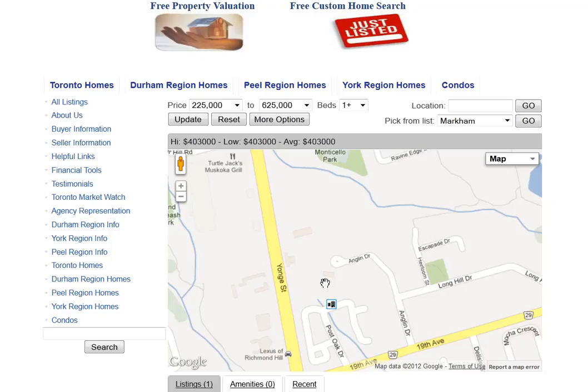Are you looking for homes for sale around England Drive in Richmond Hill? Welcome to our interactive map, which is updated daily.